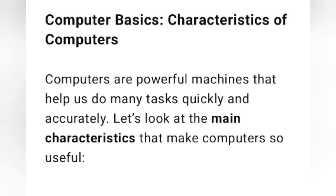Computer basics — characteristics of computer, main features of computer. Computers are powerful machines that help us do many tasks quickly and accurately. Let's look at the main characteristics that make computers so useful.